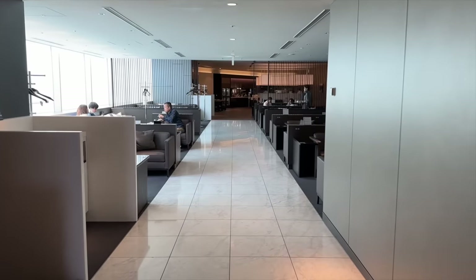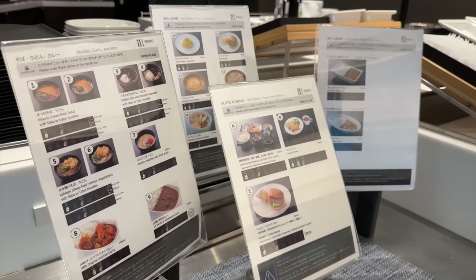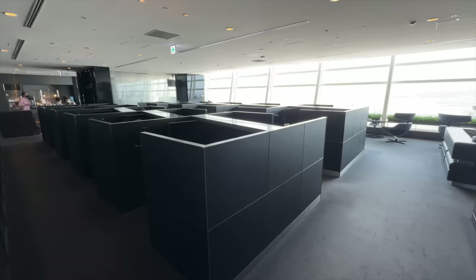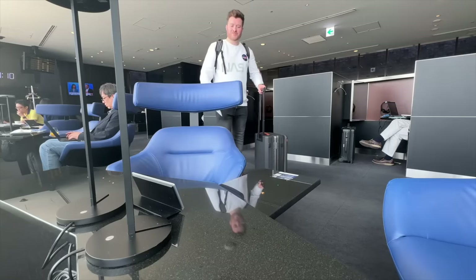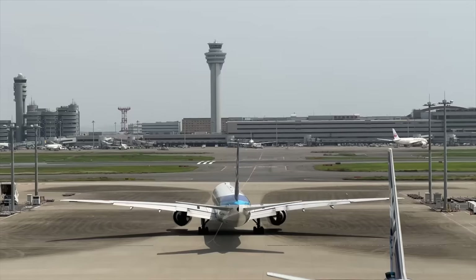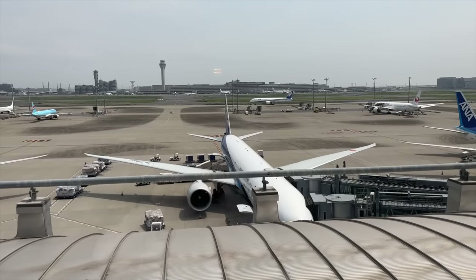Seeing as we're in Japan and this is the airline's home base, I'm expecting great things. The Suite Lounge offers comfy seating, private office space, and a buffet selection with some made-to-order food. There's even free-pour liquor and champagne, though nothing outstanding to write home about. My favourite though is the relaxation space with sweeping apron views — so this is where we'll head now. Given the proximity to our gate, I can spy our Boeing 777 parked up below us.